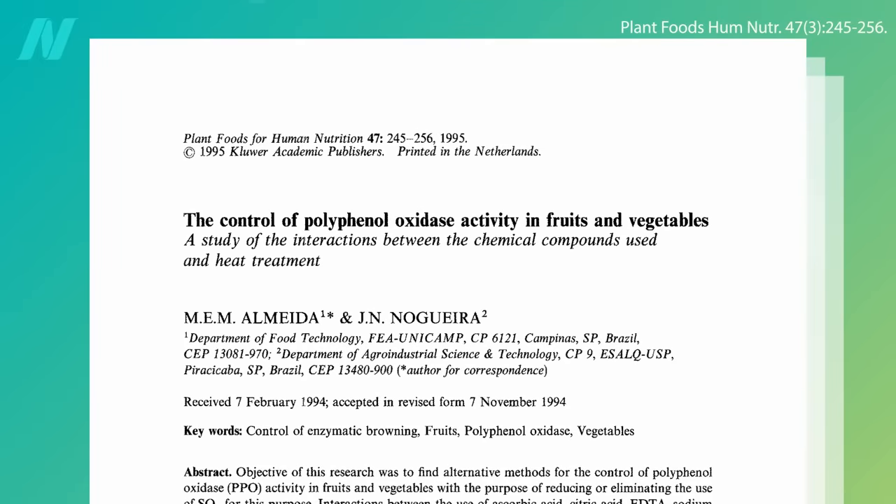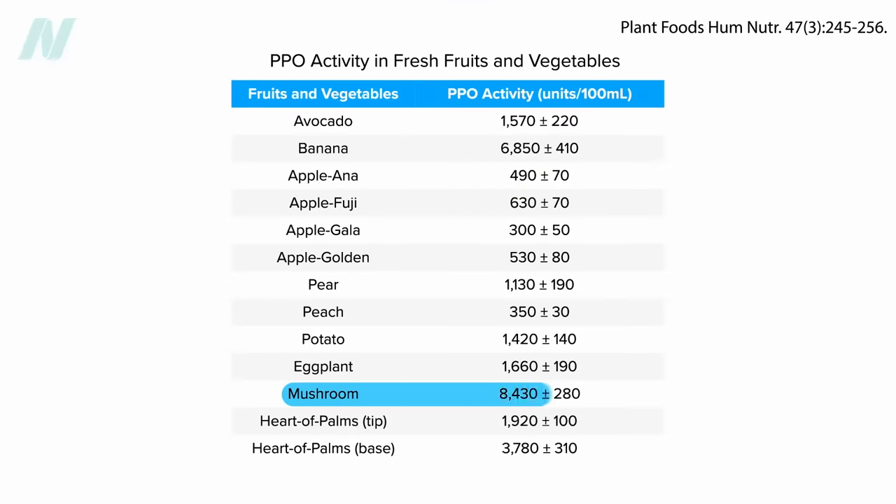There is one food that has more polyphenol oxidase activity than a banana, and it's a vegetable that's not a potato. What vegetable turns brown that's not a white potato? A white mushroom. White button mushrooms are packed with that polyphenol-munching enzyme, even more so than bananas.